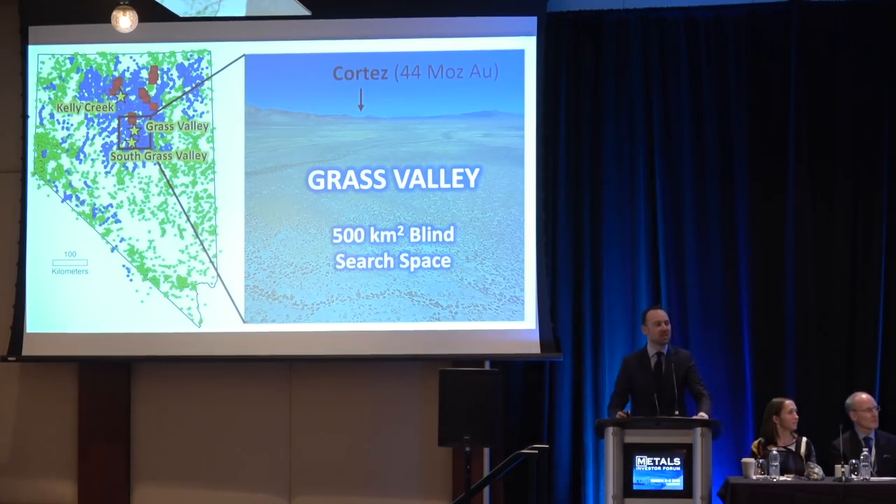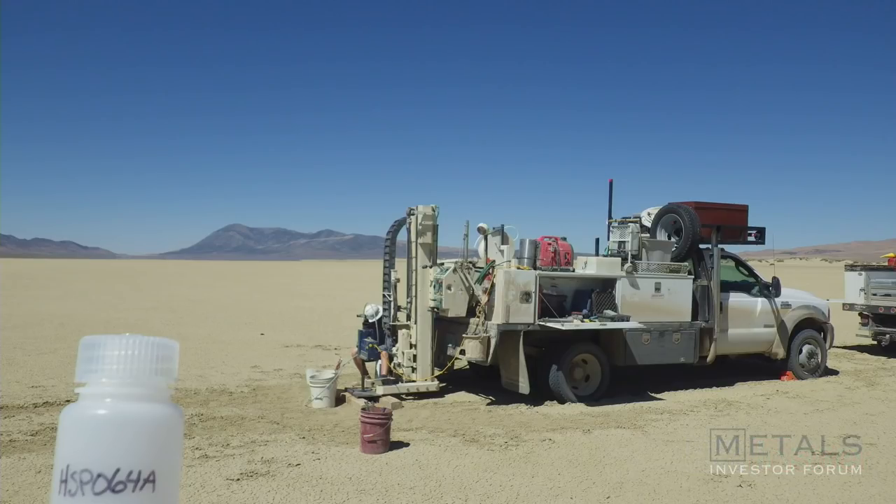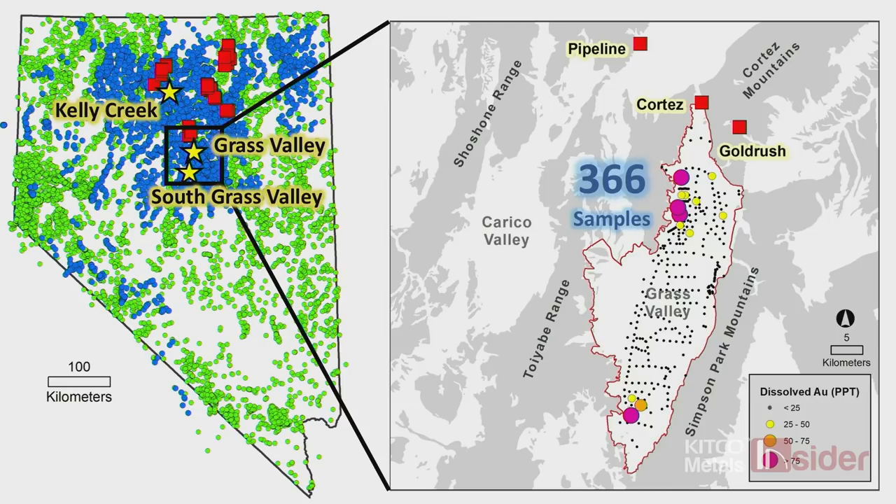This is Grass Valley — the covered valley immediately south of Barrick's Cortez complex. It's 500 square kilometers of sagebrush, largely underexplored. We took our equipment, completed a regularized sampling program, and drilled holes across the entire basin. We collected 366 samples, mostly from purpose-drilled boreholes, and found two areas with high concentrations of gold in groundwater at the same levels seen in and around large Carlin systems. These now form our Grass Valley and South Grass Valley projects.